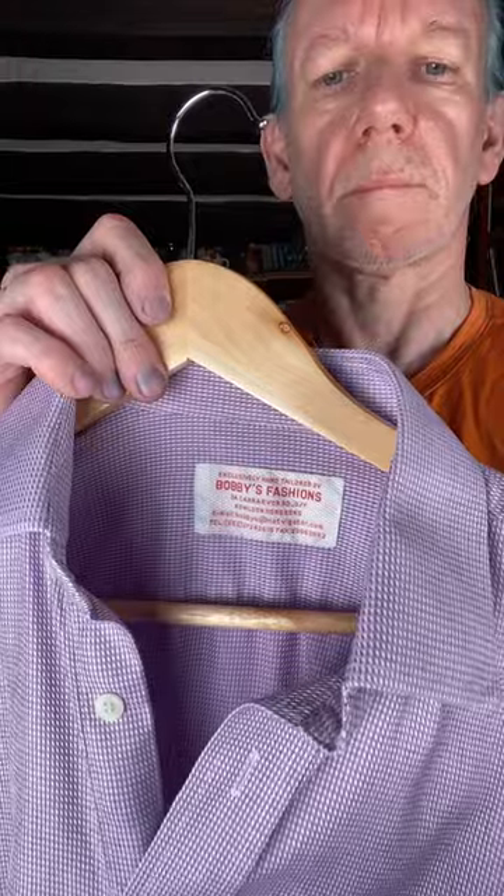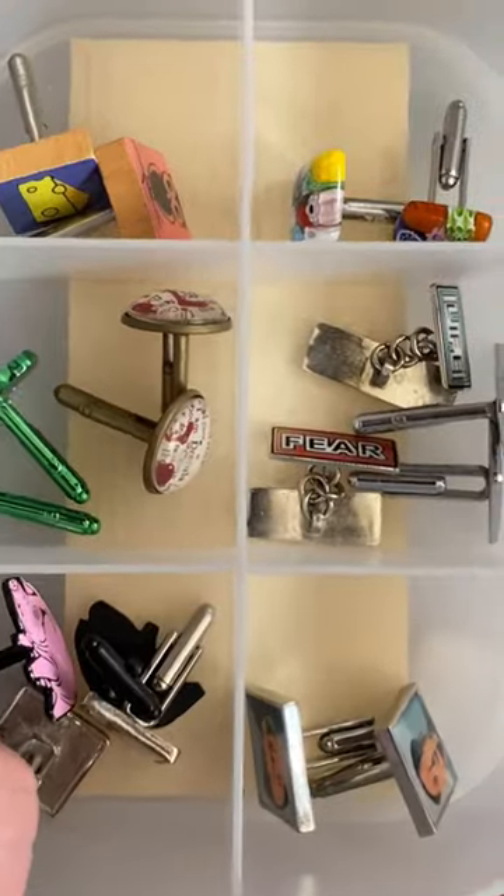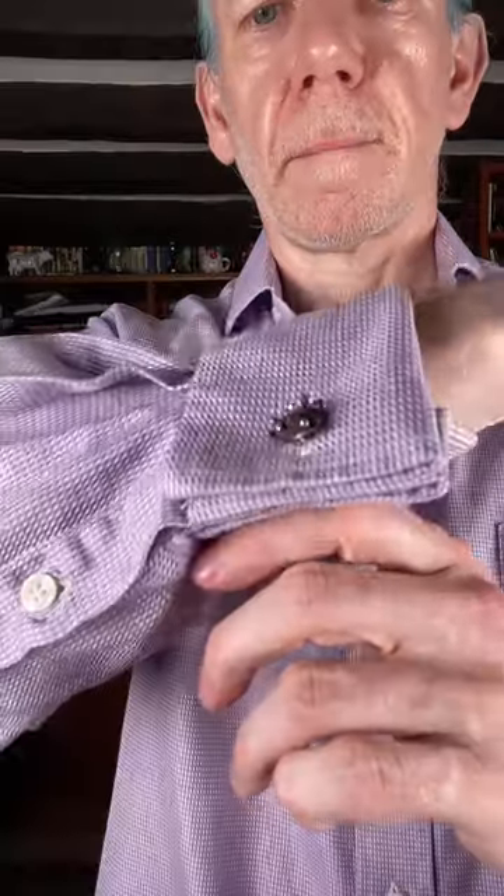Let's put on a bespoke suit. First, a shirt. This is all from Bobbies of Hong Kong. Cufflinks needed — I'm going for these rather odd 3D cufflinks.